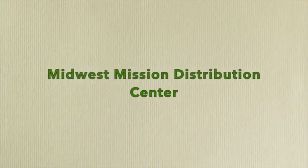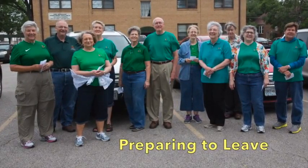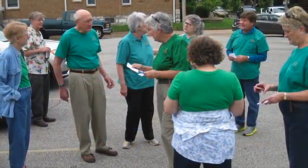On Sunday, May 17th, the mission team of Union United Methodist Church in St. Louis gathered in prayer to begin a week of volunteering at the Midwest Mission Distribution Center in Chatham, Illinois.